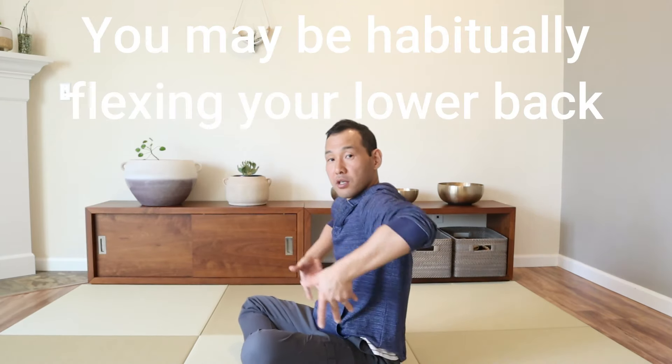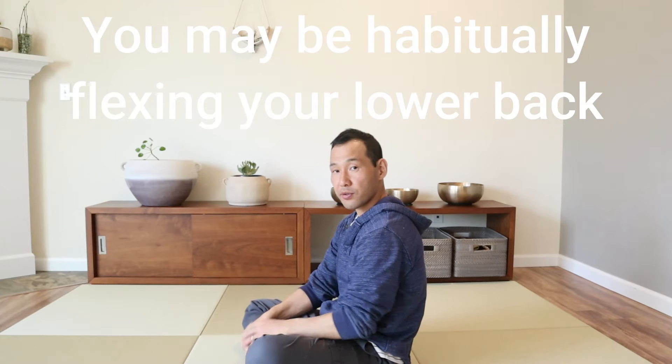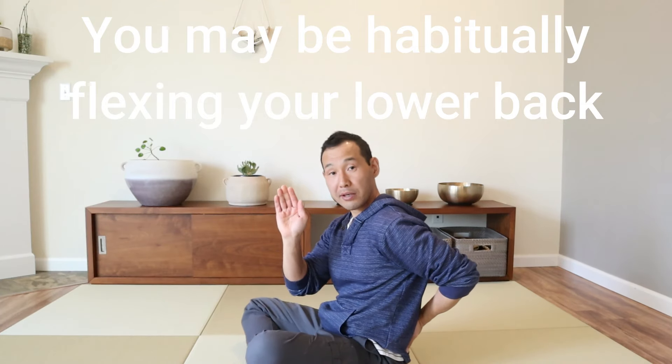Another movement bias is the opposite: people tend to tilt the pelvis backwards so the lower back is more rounded as they're standing, or — more commonly — sitting. It's easy to tilt the pelvis back while sitting, and people become stuck in what is called the posterior pelvic tilt, with a rounded and flexed lumbar spine.